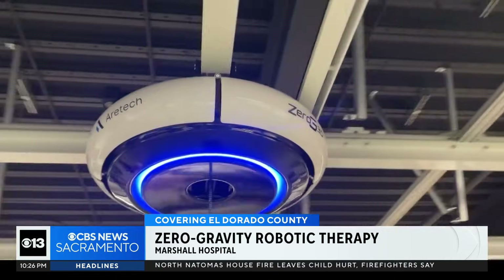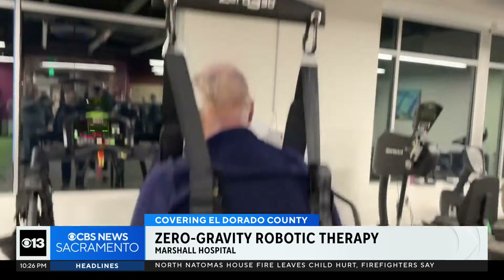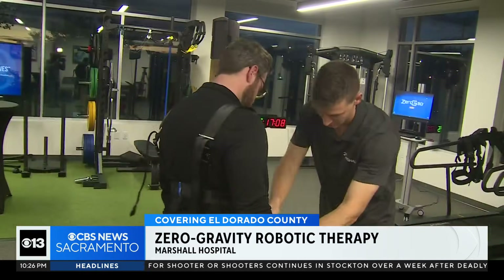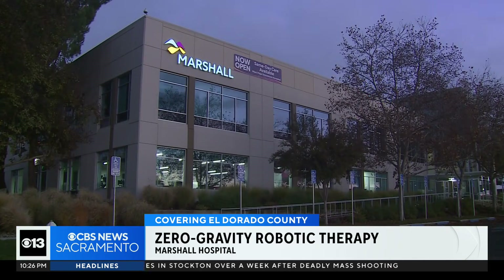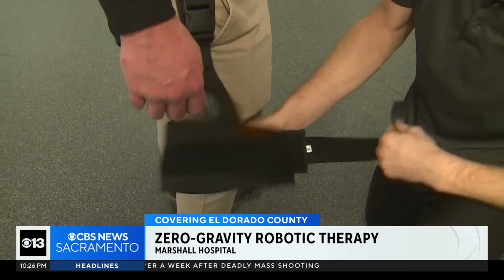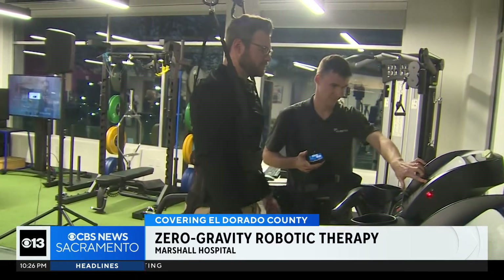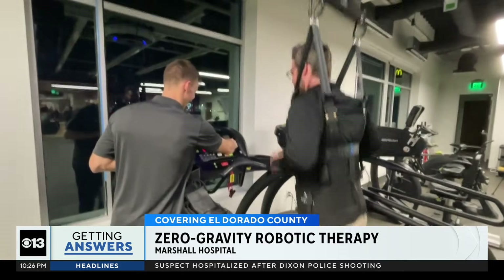New technology is giving people with physical and neurological impairments the hope that they'll one day walk naturally again. Dr. Ryan Eversold is a physical therapist at Marshall Hospital's clinic in El Dorado Hills. He's unveiling this new zero-gravity robotic therapy device that allows patients to move around on foot without the fear of falling.